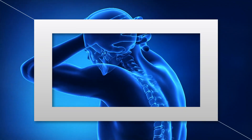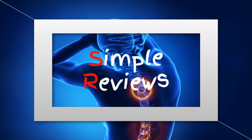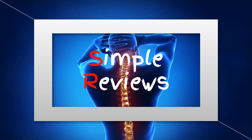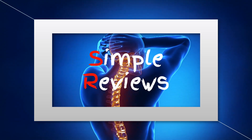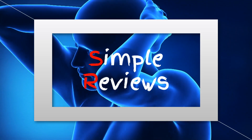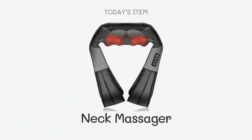Welcome to our guide on the top neck massagers available on Amazon. If you're in need of relaxation and relief from neck pain and tension, you're in the right place. We've scoured Amazon to bring you the best options for a soothing neck massage experience. Let's dive right in.